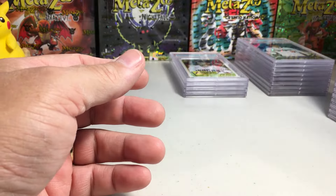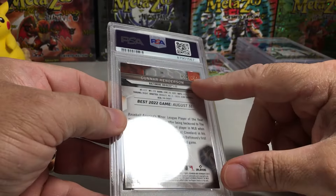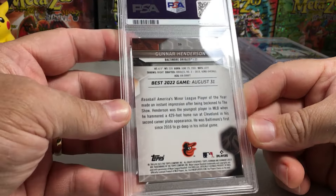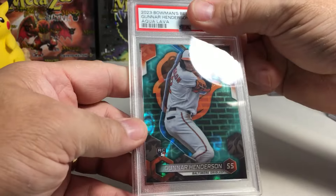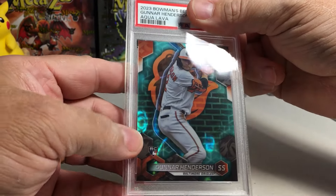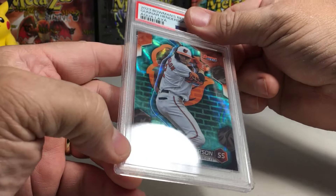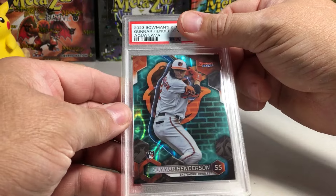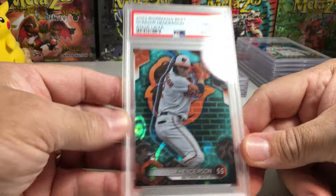The 10s are definitely doing very well so far. We got Gunnar Henderson — this one's out of a $199 Bowman's Best card with the nice Aqua Lava design. It does look pretty cool. Rookie card Gunnar Henderson — please let us get a 10 on this. Yes! Gem Mint 10. That's a keeper.